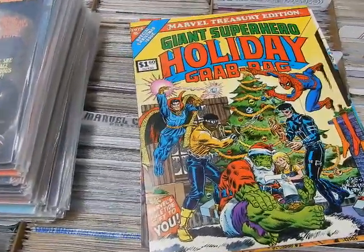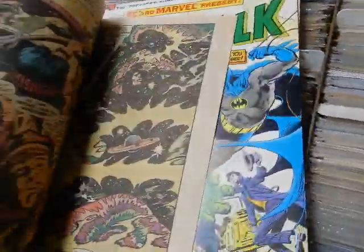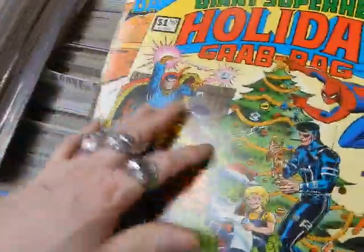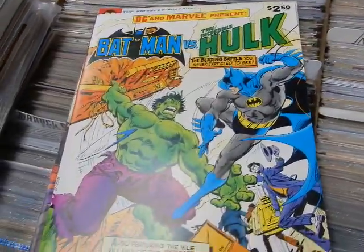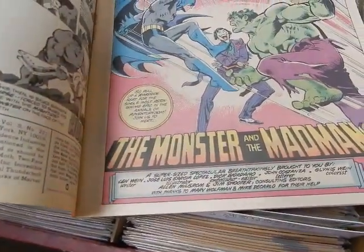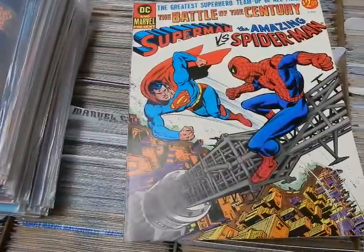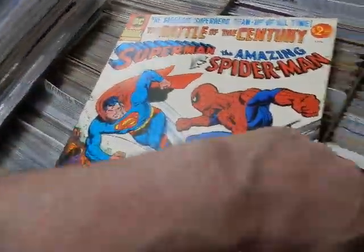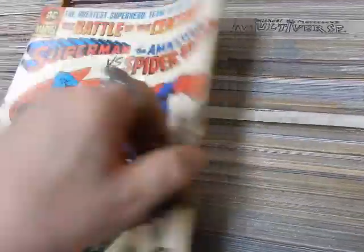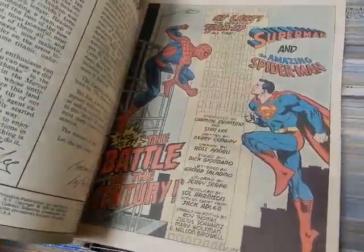Not Alone — Giant Superhero Holiday Grab Bag for 1975 — best of, great John Romita Senior cover front and back. DC and Marvel Present — Batman versus the Incredible Hulk — I believe written by Len Wein, Jose Luis Garcia-Lopez, Dick Giordano — very good shape. Superman versus the Amazing Spider-Man looks like it just came out — Jerry Conway wrote this, Ross Andru, Dick Giordano — very very cool.